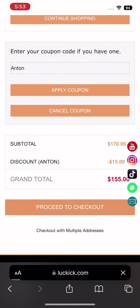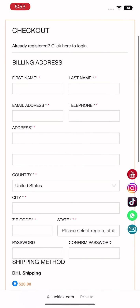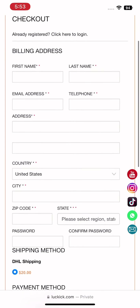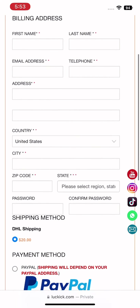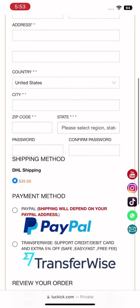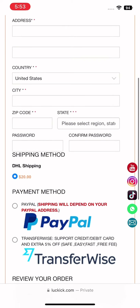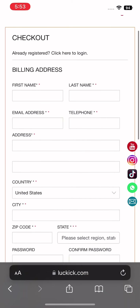As you can see, the discount is applied. Fill out the necessary information such as your name, email address, complete address, country, city, zip code, state, and password. If you have an existing account, input your password there — it's best to register first before placing an order.